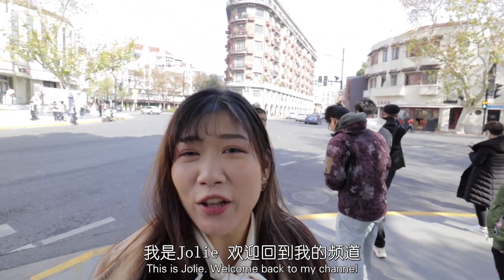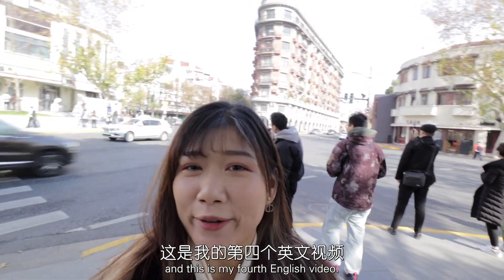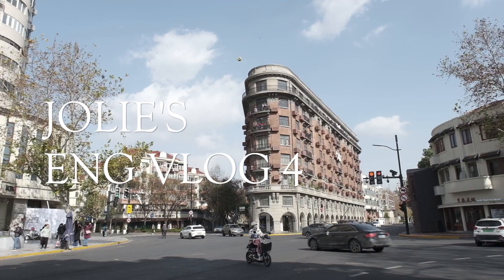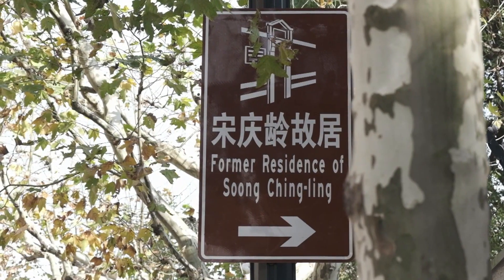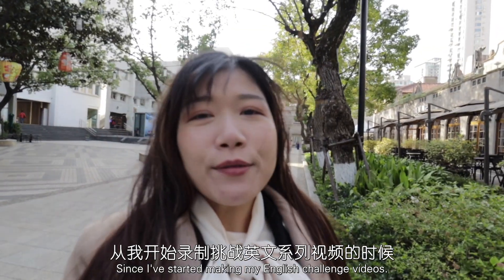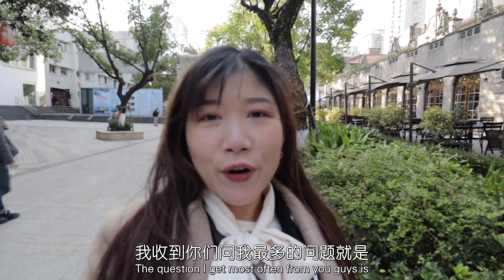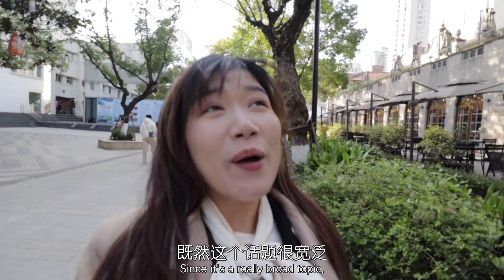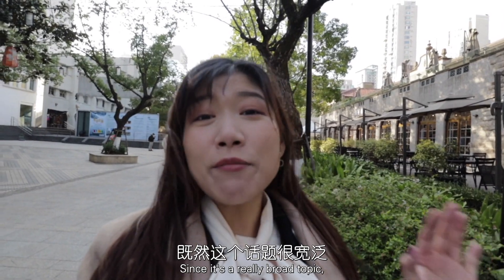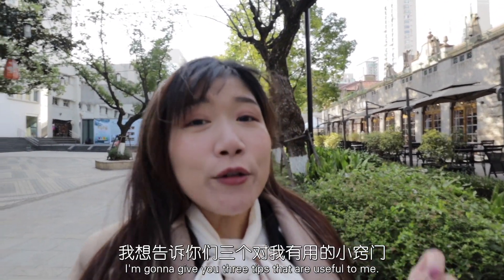Hello everyone, this is Joly, welcome back to my channel. This is my first English video. Since I've started making my English challenge videos, the question I get most often from you guys is: how do I improve my oral English? Since it's a really broad topic, I'm going to give you three tips that are useful to me.